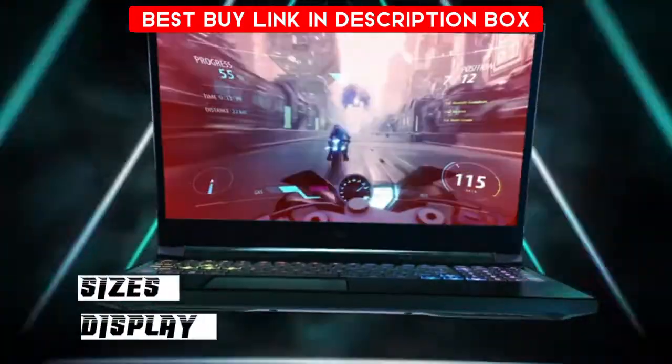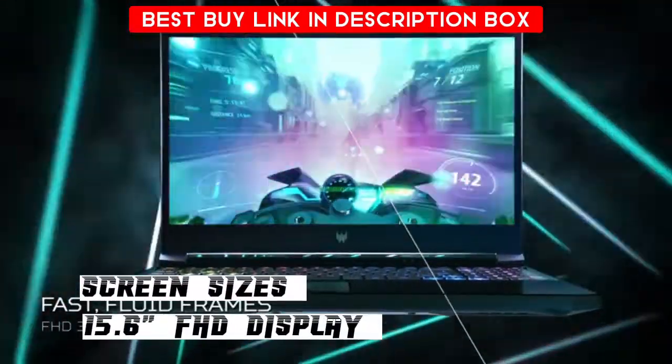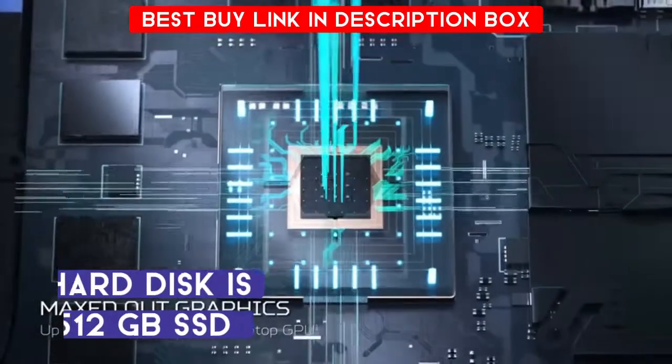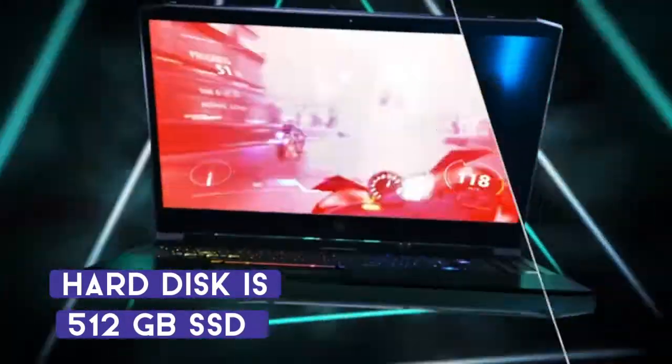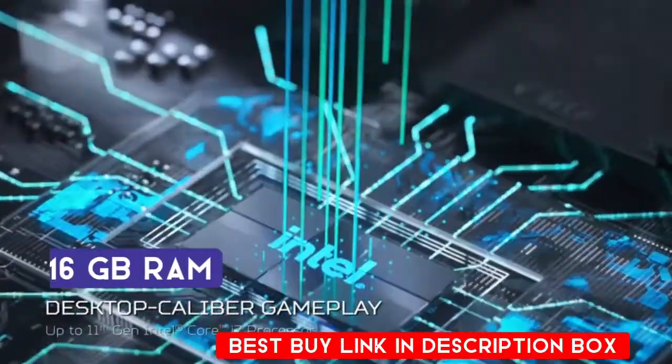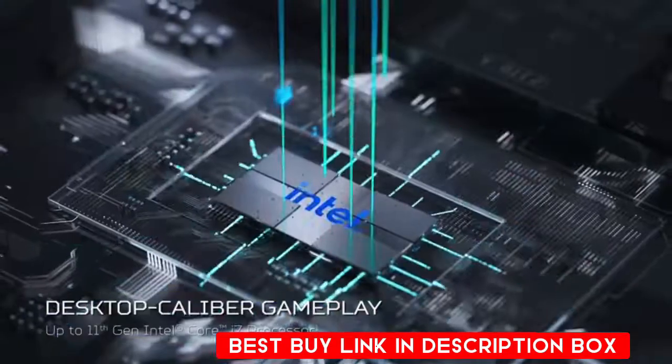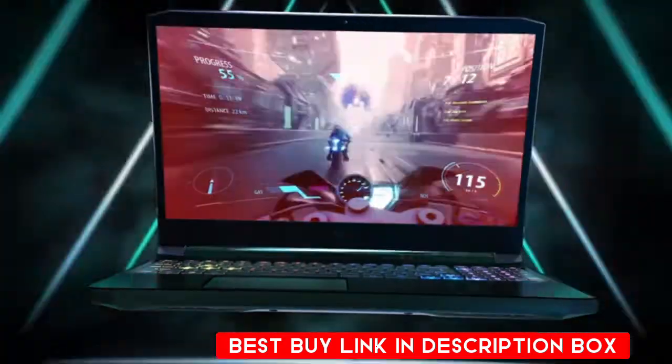This gaming laptop has a 15.6-inch FHD display and comes in black color. The hard disk is 512GB, it has an Intel Core i7 processor, 16GB RAM, and the operating system is Windows 11 Home. You can play any kind of game with this gaming laptop.